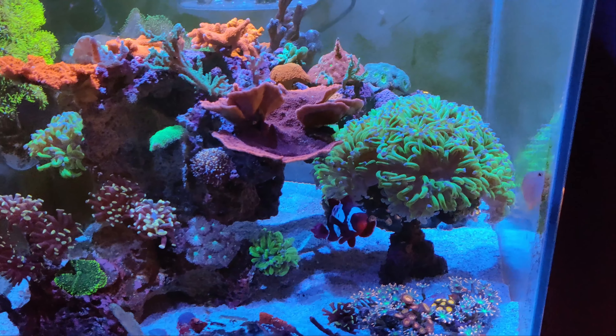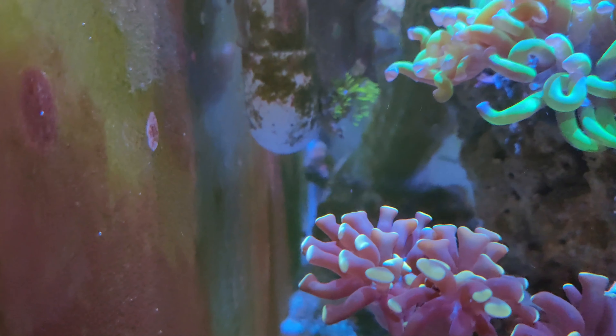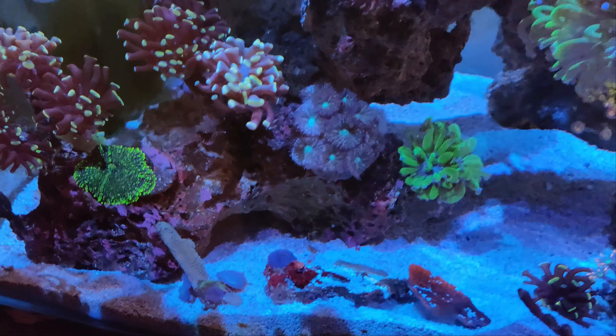Everyone has their spot. The lemon damsel is kind of all over the place. The maroon clown actually lives behind the toadstool back there in the very back corner — you can see she's back there right now, that's her spot. And then the violet dottyback lives in this cave, so they've all kind of claimed their spots already.